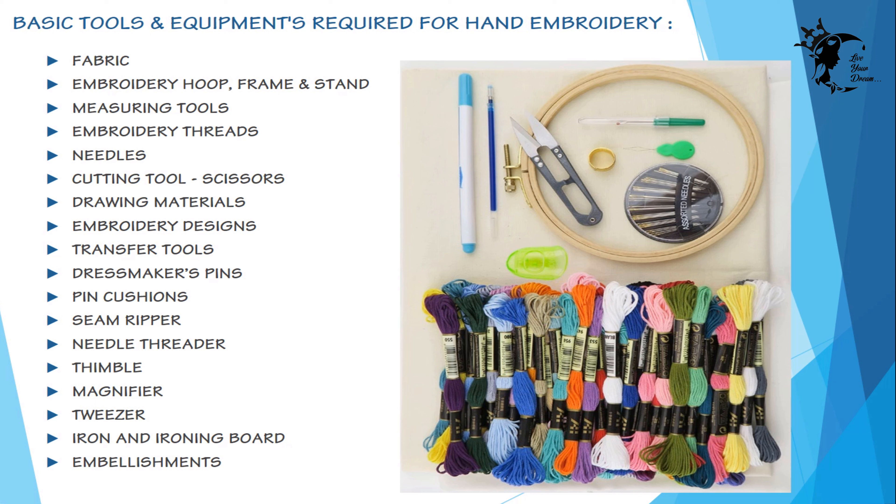Tools and equipment required for hand embroidery are: fabric, embroidery hoop, frame and stand, measuring tools, embroidery threads, needles, cutting tools like scissors, drawing materials, embroidery design transfer tools, dressmaker pins, pin cushions, and other supporting tools like seam ripper, needle threader, thimble, magnifier, tweezer, iron, and ironing board.